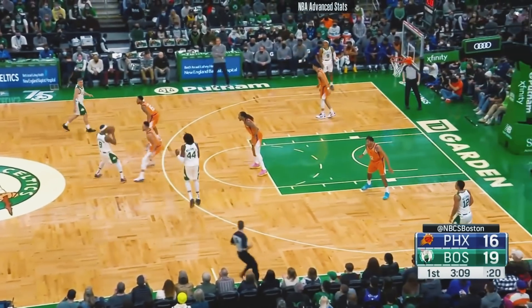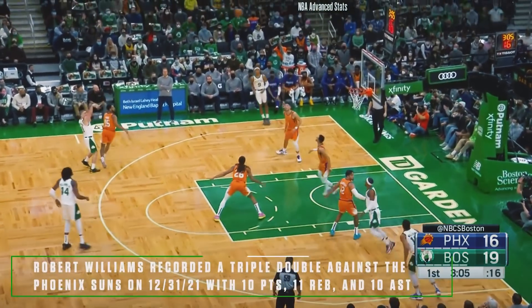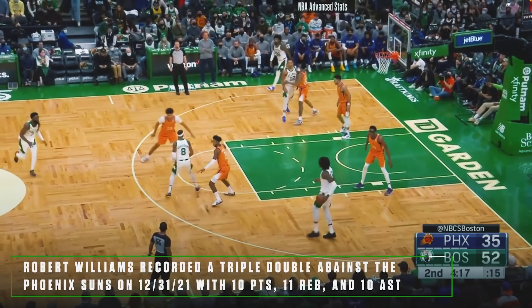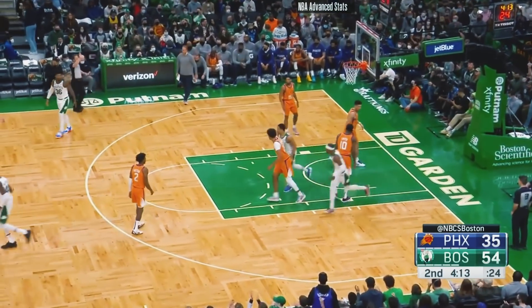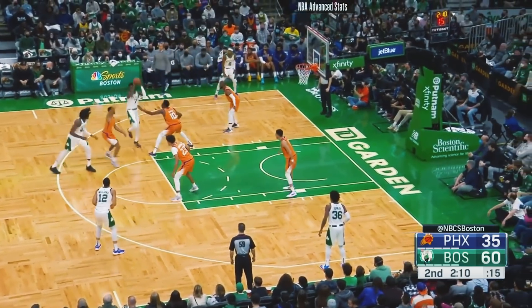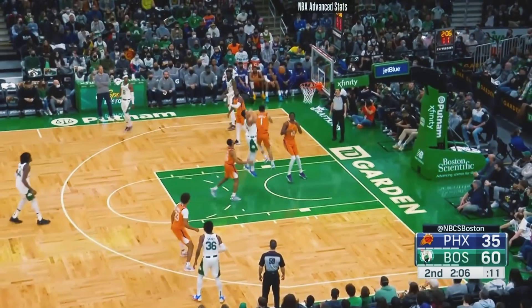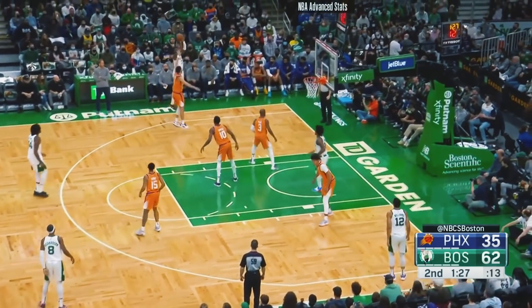He even recorded a triple double against the Phoenix Suns back in December, putting up 10 points, 11 rebounds, and 10 assists with only 3 turnovers. I'd like to see the Celtics run more offense through him — not necessarily for scoring opportunities, but because he's so good at finding the open man, allowing other guys to work off the ball and create advantages.